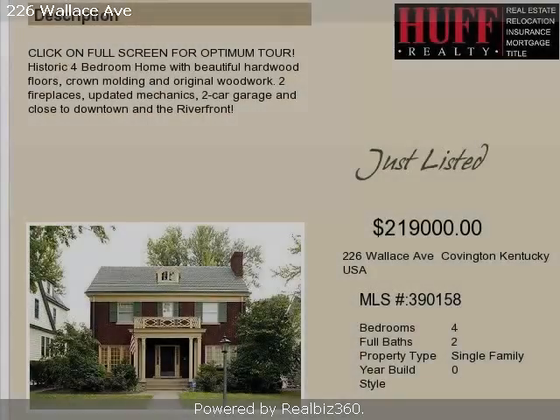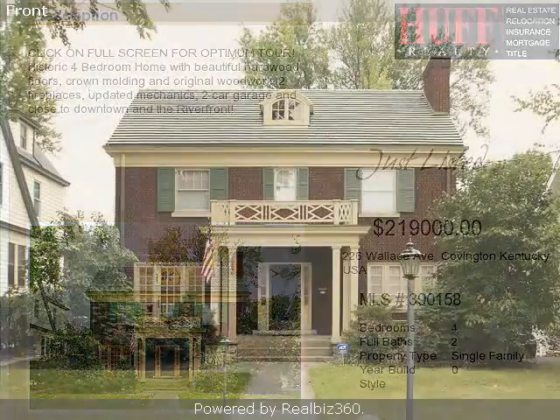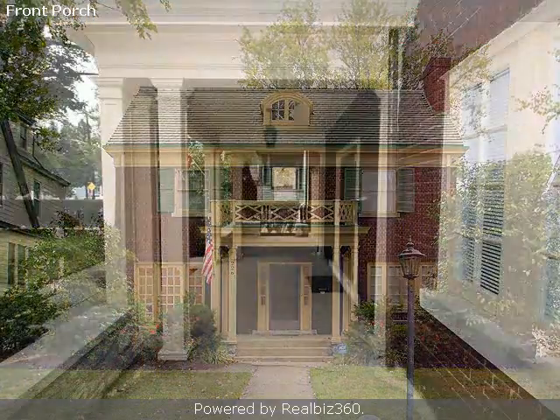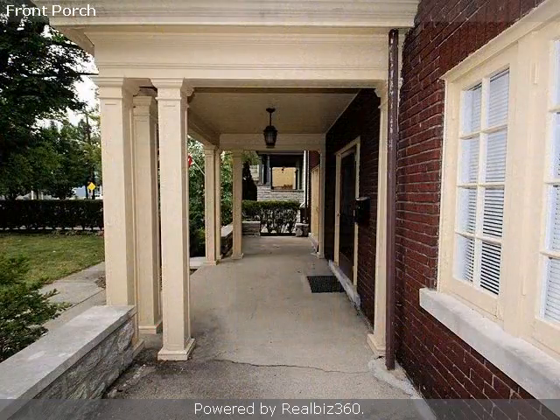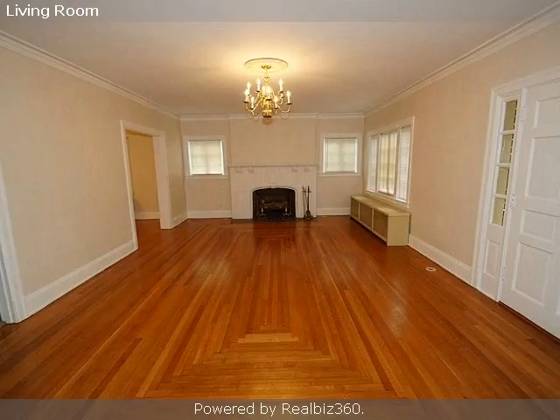This well-constructed, four-bedroom, two full baths, and two half-baths, historically significant home is located in the lively riverfront city of Covington. This property is listed for $219,000.